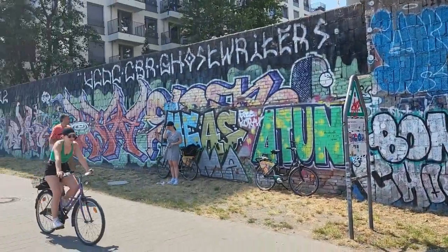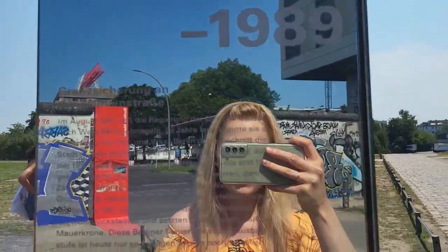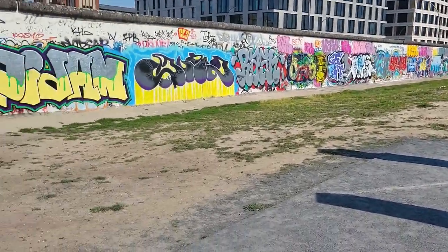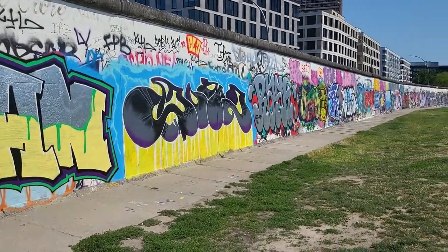Now we walked all the way to the end and soon we are going to turn back and look at the paintings more. It's pretty hot today, which is not usually the case in Germany, but I enjoy it. Here you can see the side — some graffiti here as well and some shiny sticks. On this side of the wall it's full of graffiti, but we are going to go on the other side where the paintings are. So many graffiti on top of each other.